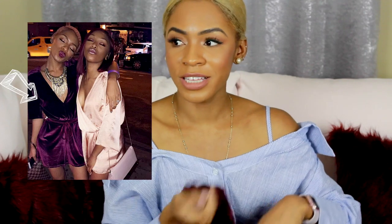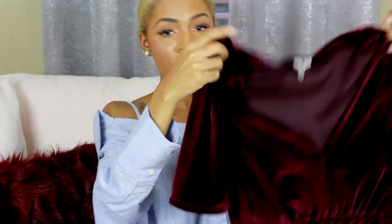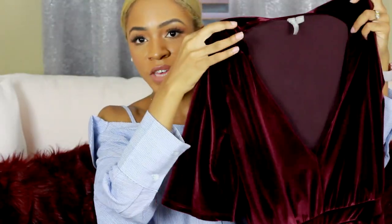She went to dinner and wore a velvet romper — it was funny because her friend Ashley had literally the exact same romper, except Ashley's was satin pink and hers was velvet burgundy. It's a romper with a deep V in the front, but since she's not very busty she wore a big statement necklace to fill in the neckline.